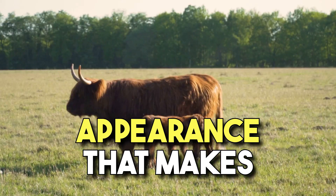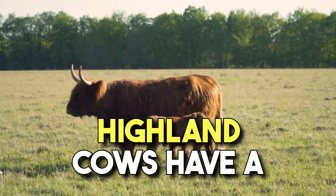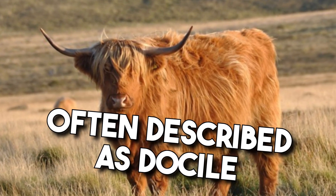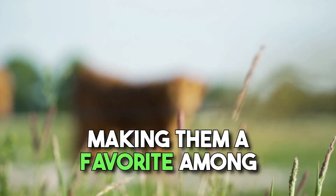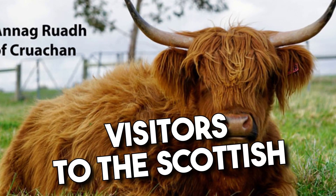But it's not just their appearance that makes them special. Highland Cows have a lovely temperament, often described as docile and curious. They're known for being friendly and inquisitive, making them a favorite among visitors to the Scottish Highlands.